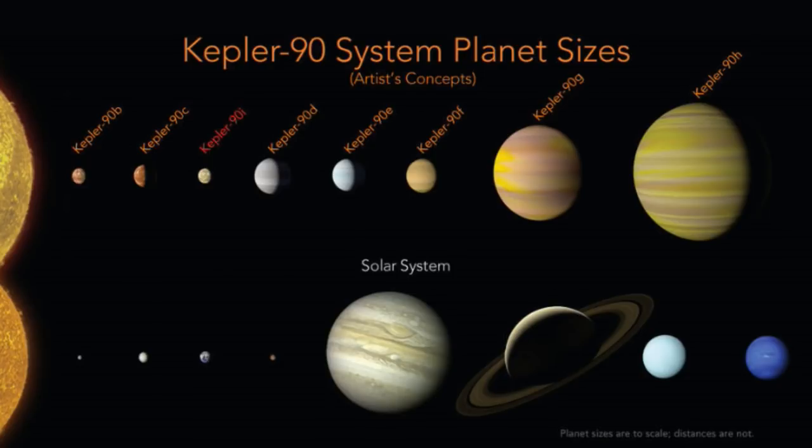Before this work, we already knew that Kepler-90 hosted seven planets. We knew of two planets a bit larger than the Earth orbiting close to their star, three planets a bit smaller than Neptune orbiting further out, and two outer planets about the size of Saturn and Jupiter. The new planet we found, Kepler-90i, is the smallest of the bunch, and orbits just outside the inner two planets.